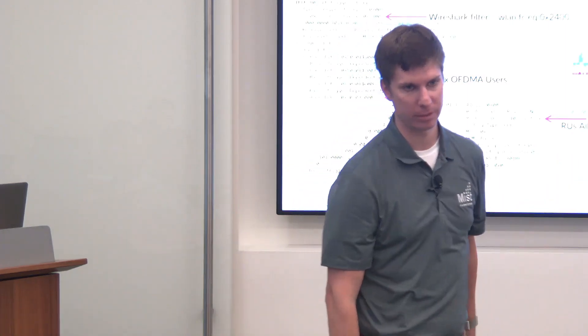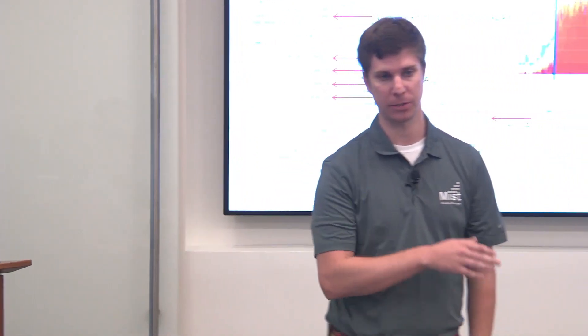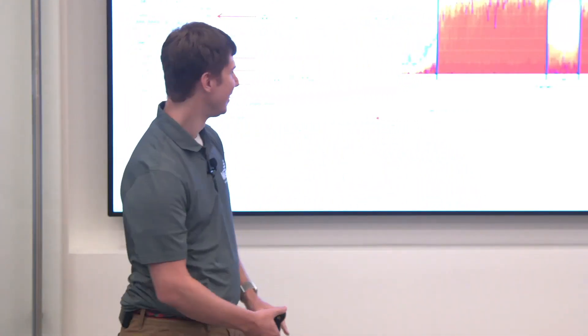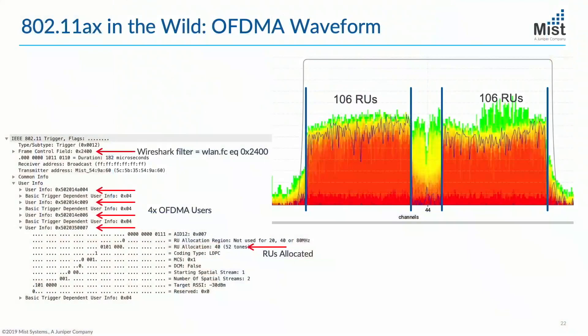Is OFDMA something you configure in firmware or at the chipset level? At MIST you just plug in the AP — Wi-Fi 6 is enabled and OFDMA is enabled. We have an option to disable Wi-Fi 6 because there are client interop issues. Really the only significant one is Intel, but there are a lot of Intel clients out there. It just kind of works — we're shipping firmware with all these features turned on. You're not going to wait three months for this firmware; it's already shipping.